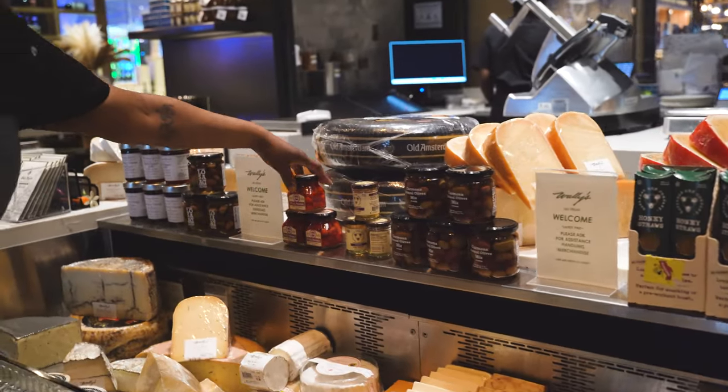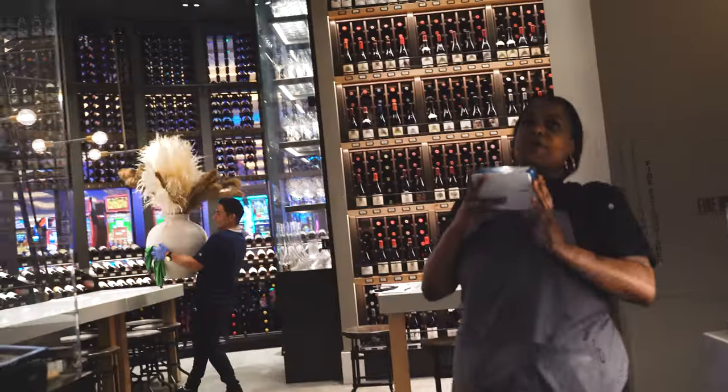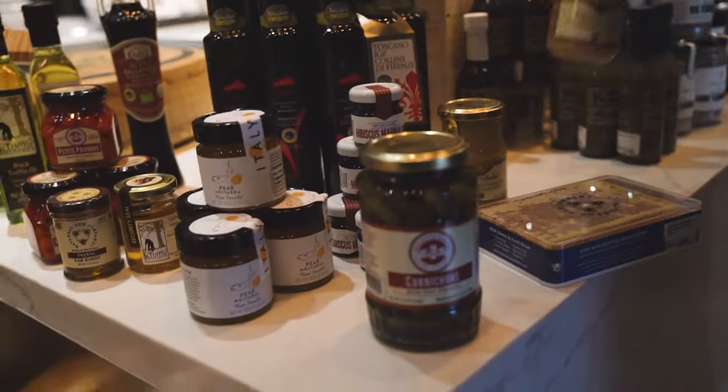We also have our sweetie drops, which are our Peruvian peppers, which pair very, very well with any of our charcuterie or any of our cheeses. We also have our lovely honeycomb here. This is going to be our Savannah Bee honeycomb that goes on every board here. We also have our cornichons and our Dijon mustard.